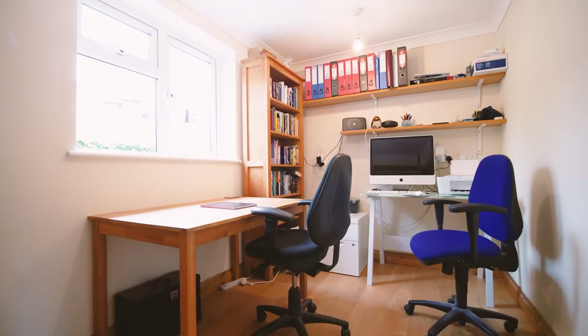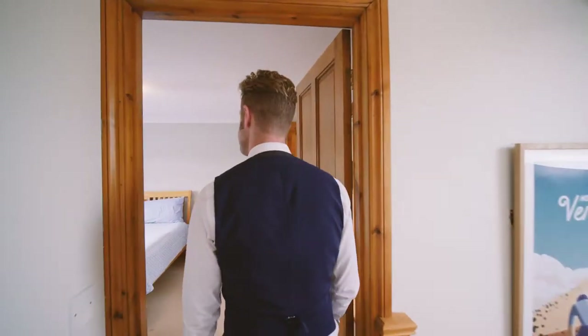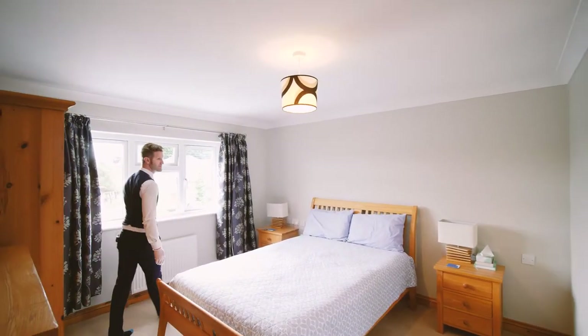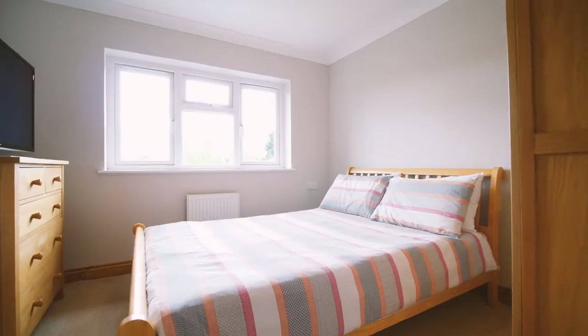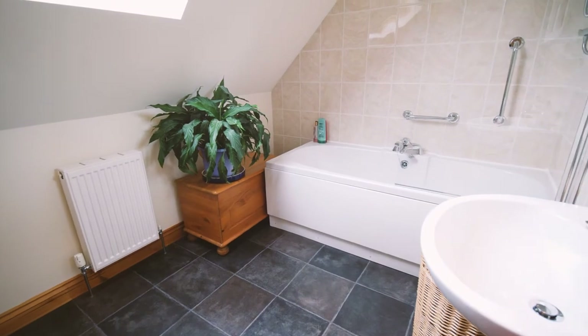Heading out from there we've got a downstairs cloakroom leading to a large utility. The separate study completes the ground floor, then the staircase leads up to three bedrooms. There's a lovely large master bedroom with double doors to a large storage area and its own ensuite with double shower. Two further double bedrooms and a family bathroom with a white suite with shower and screen over the bath complete the upper floor.